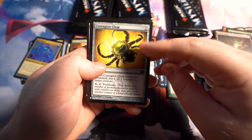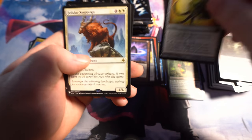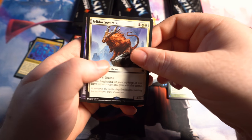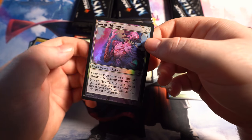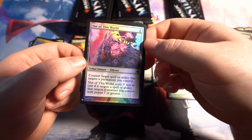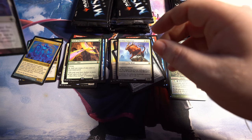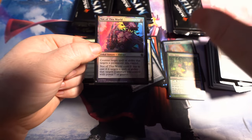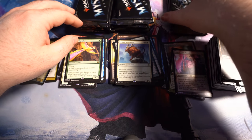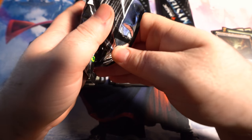The Contagion Clasp — really cool-looking artifact. Enters the battlefield, put a -1/-1 counter on target creature, and it's got the ability to proliferate. That's kind of nice. The Felidar Sovereign. And then a cool-looking foil — Not of This World. Counter target spell or ability that targets a permanent you control. An Eldrazi — nice. I had figured it out after 9 packs: the value was at about $110. With that Lotus Petal in the previous pack, that puts us around $120. And we're halfway through the box now.